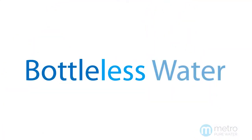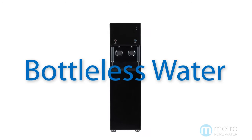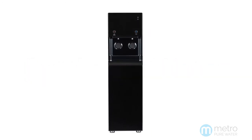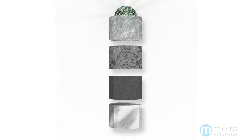Bottleless coolers eliminate plastic bottles along with all of their problems by using the latest water filtration and purification technologies to transform already available tap water.